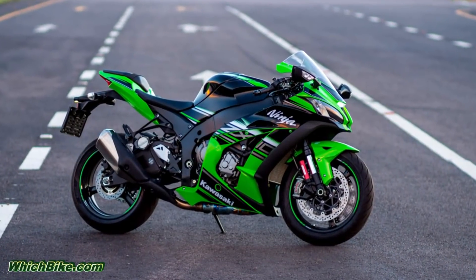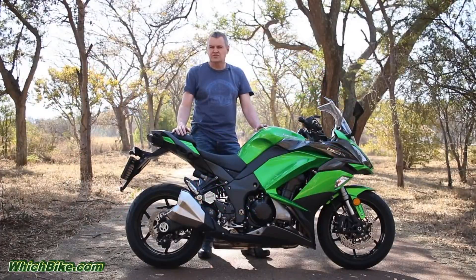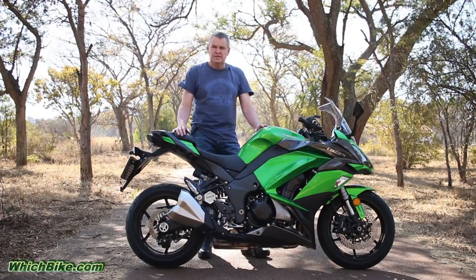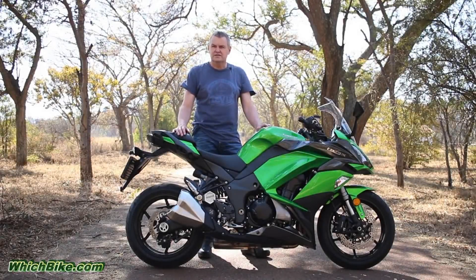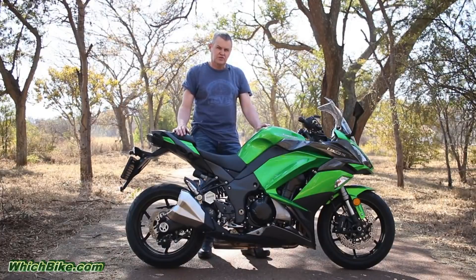The Kawasaki ZX10 is a track-ready surgical tool, while this is more of a hand tool for everyday use. Where the ZX10 pushes out almost 200 horsepower, this bike only pushes out about 140 horsepower, but it costs half the price of the ZX10. So with all the listening that Kawasaki did, let's run through the changes made for 2017.